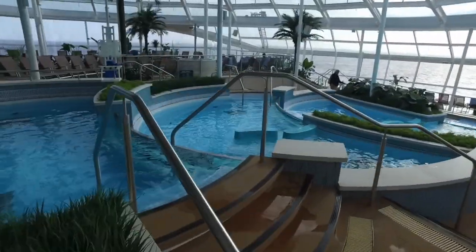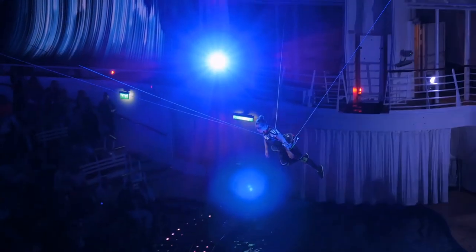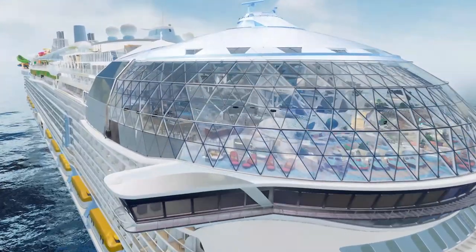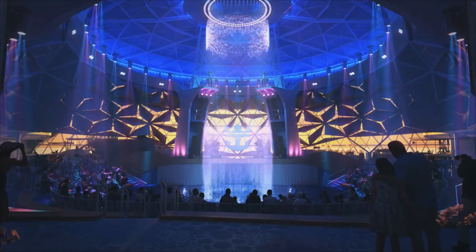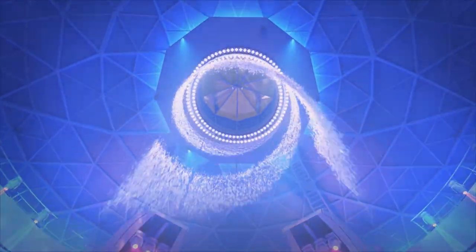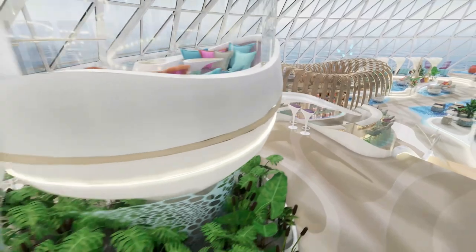Now imagine if you took that wonderful Solarium on the Quantum class and blended it with the aqua theater at the back of the Oasis class ships — where Olympic-class athletes perform aerial acrobatics and perfect high dives into the deepest pool at sea. Combining these two ideas, you have the Aqua Dome on Icon of the Seas. During the day it's a tranquil oasis similar to the Solarium, but with an amazing waterfall coming out of the ceiling. At night, it becomes a vibrant venue for a night out with aerial acrobatics and a water show, plus a restaurant and bars. That's the all-new Aqua Dome on Icon of the Seas.